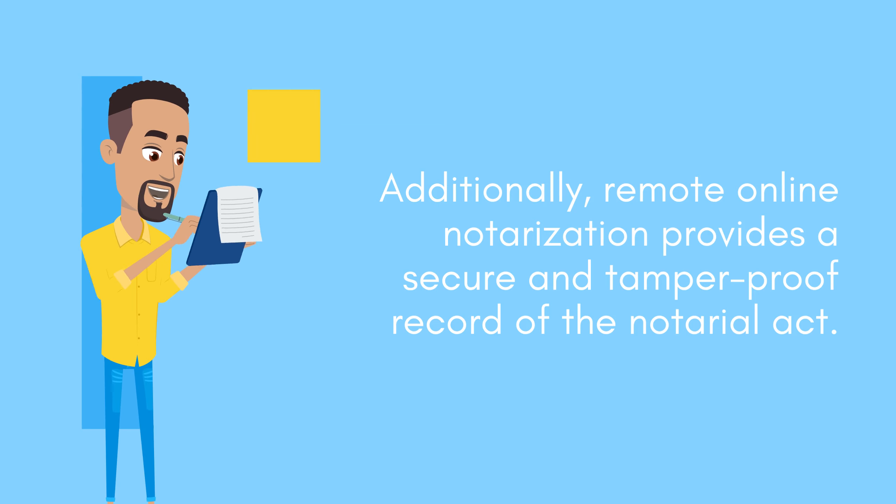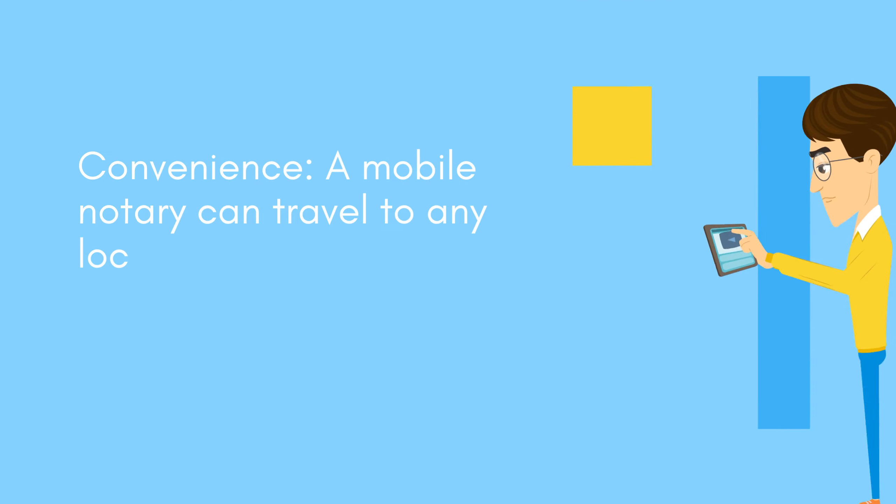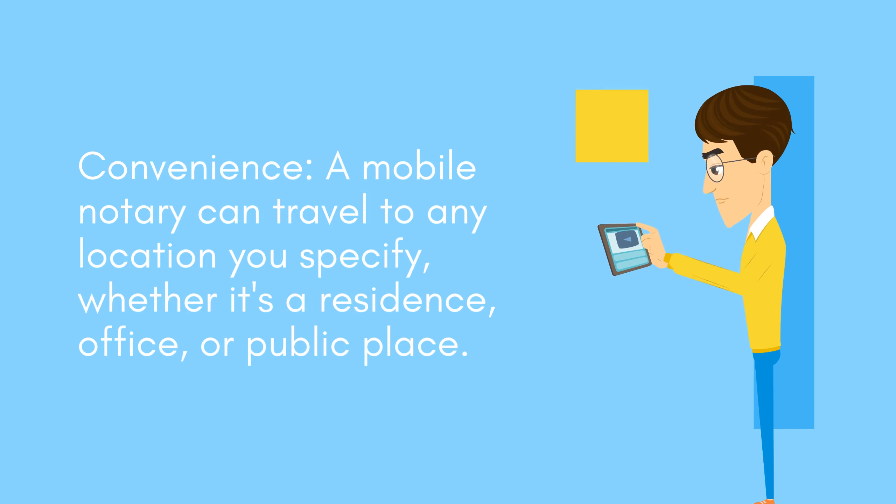Remote online notarization provides a secure and tamper-proof record of the notarial act. For convenience, a mobile notary can travel to any location you specify, whether it's a residence, office, or public place.